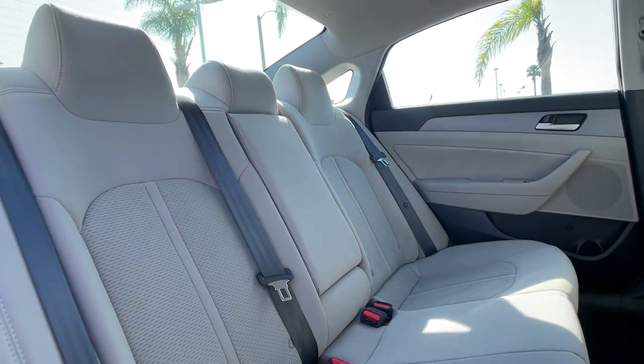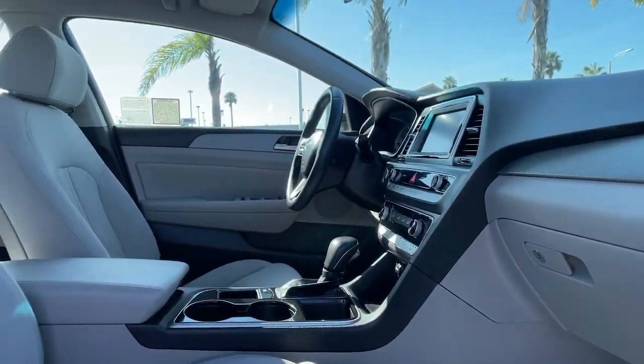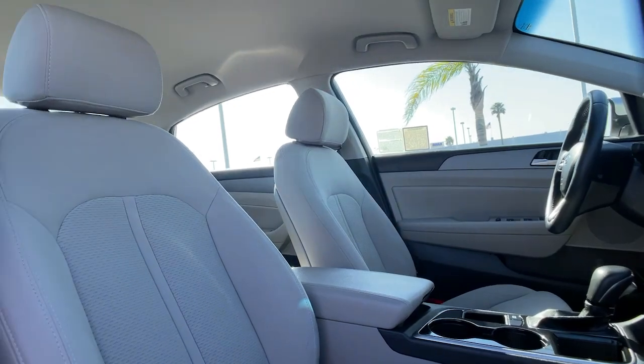Keyless start, iPod and MP3 input, heated mirrors, and electronic stability control.